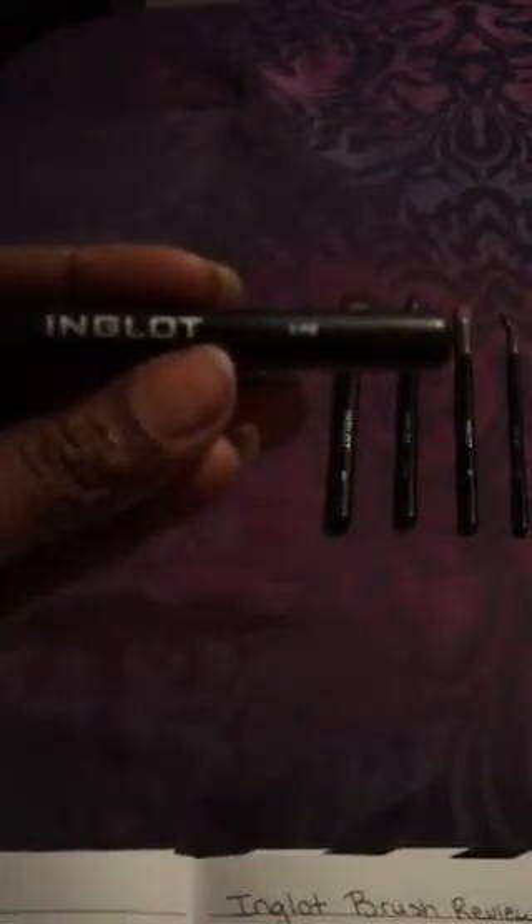The next brush is the 5FS. This is an eyeshadow brush with a flat top on it. It is a fine squirrel hair brush and retails for $18 on the website. I personally like to use this brush for smudging shadows underneath my eyes, but it is an eyeshadow brush — great for eye molding or just regular eyeshadow application.